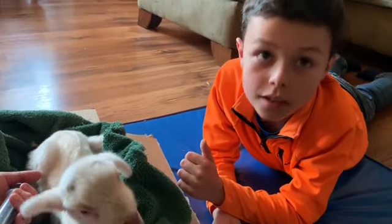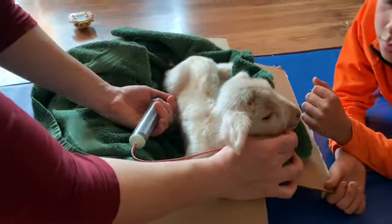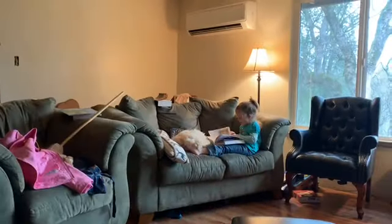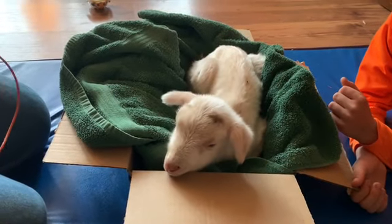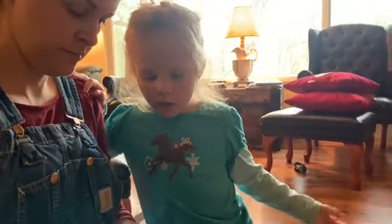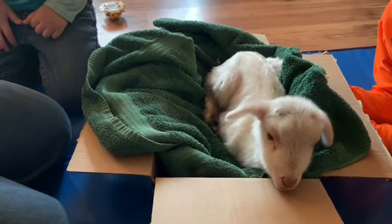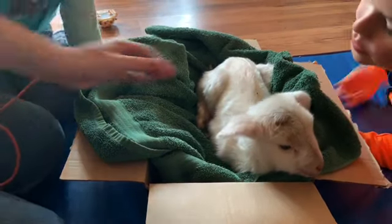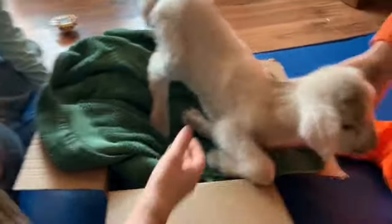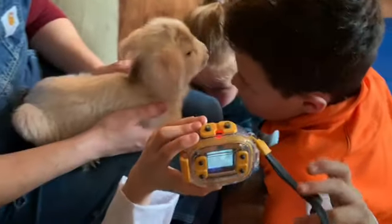Are you excited to bummer feed this lamb? Don't worry — you're going to have to do a whole bunch of it. Every day, every few hours. And now she'll sleep. Is it a she? No, it's a he. He wants mama. He's licking and trying to get food from your face.